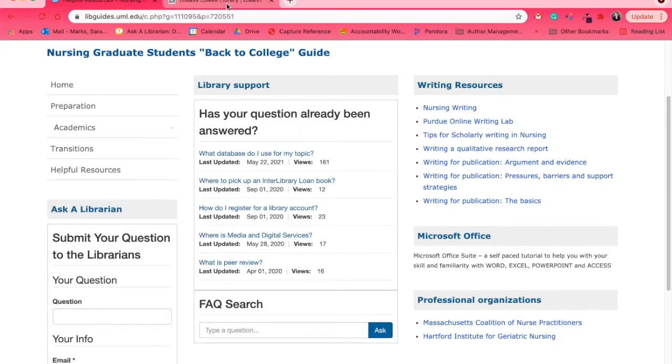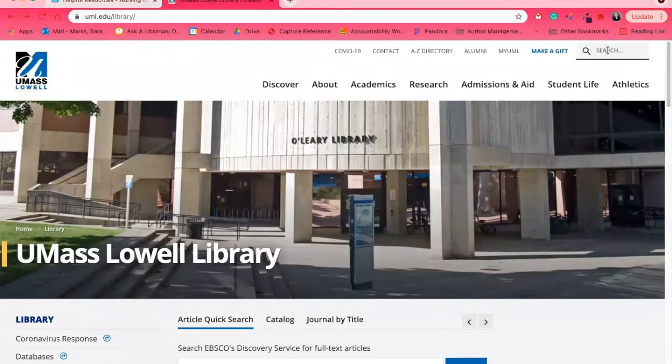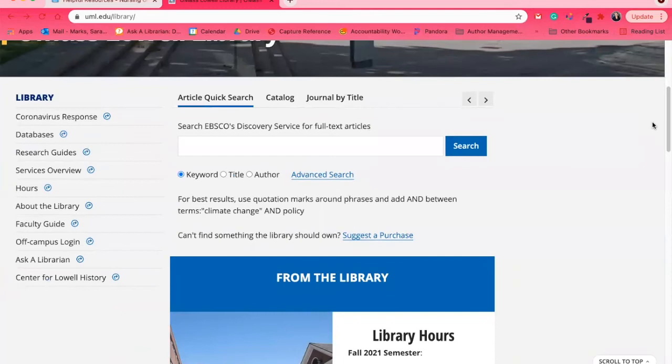What isn't on that guide may also be accessible from the library webpage, which you can find by searching on campus or simply Googling UMass Lowell Library. There you'll find important information like library hours, and any updates related to coronavirus variants. The main focus is our search collection — Article Quick Search searches all of our databases, including newspapers, magazines, books, encyclopedias, and peer-reviewed journals. But since it searches everything, sometimes you'll want a more focused search.